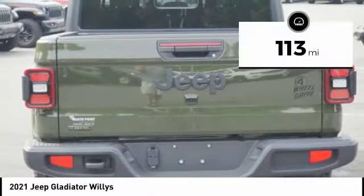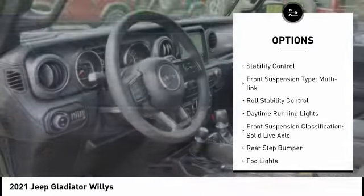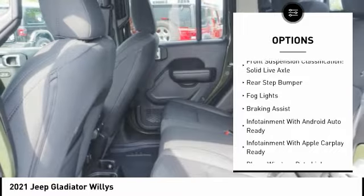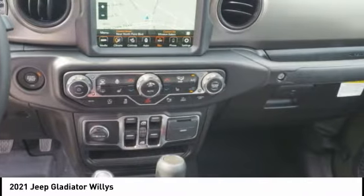This vehicle has less than 200 miles. Here are some of this vehicle's great options: power windows with safety reverse, traction control, stability control, front suspension type multi-link, roll stability control, daytime running lights, and front suspension classification.